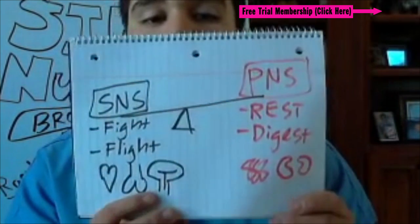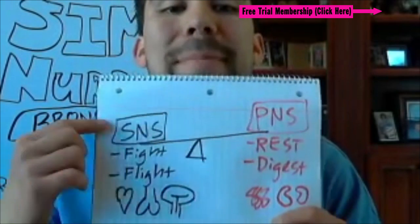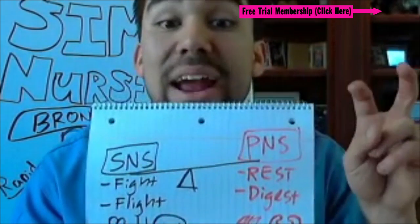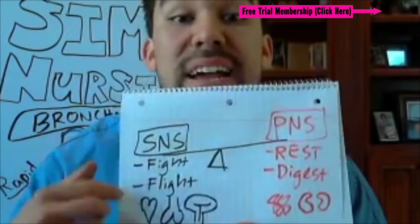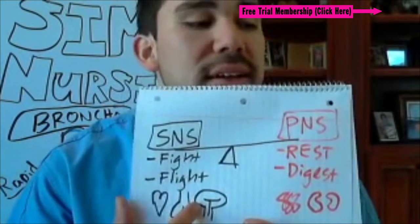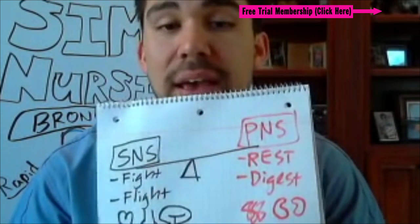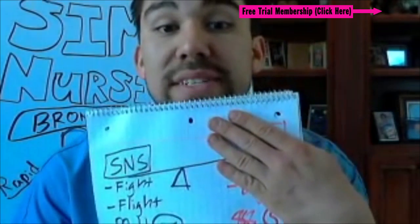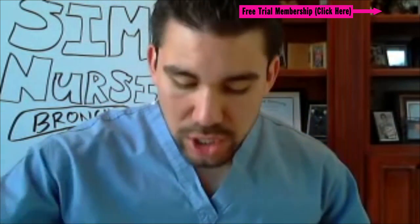For fight-or-flight mode, the drugs are called sympathomimetics. For the parasympathetics, they're called parasympathomimetics. Your sympathomimetics — your fight-or-flight — shunt blood to the heart, lungs, and brain; those are your epinephrine and ephedrine, just adrenaline. The cool thing is that if we shut off your parasympathetic nervous system, that's what's called anticholinergics.